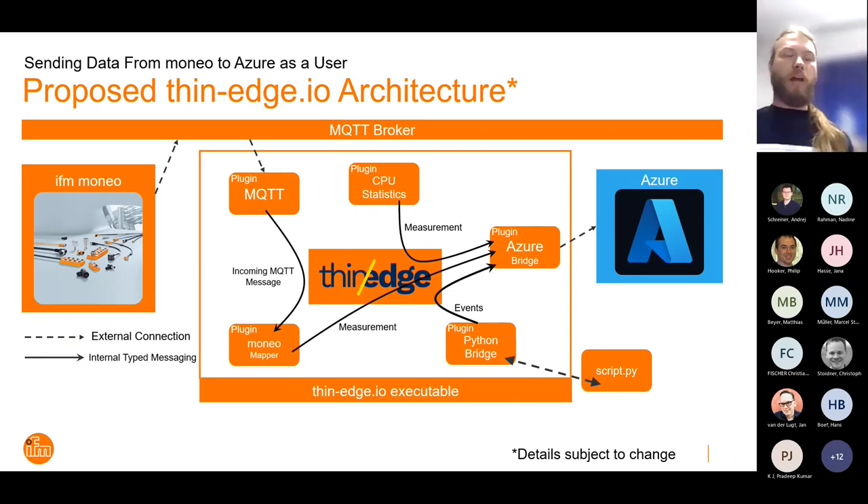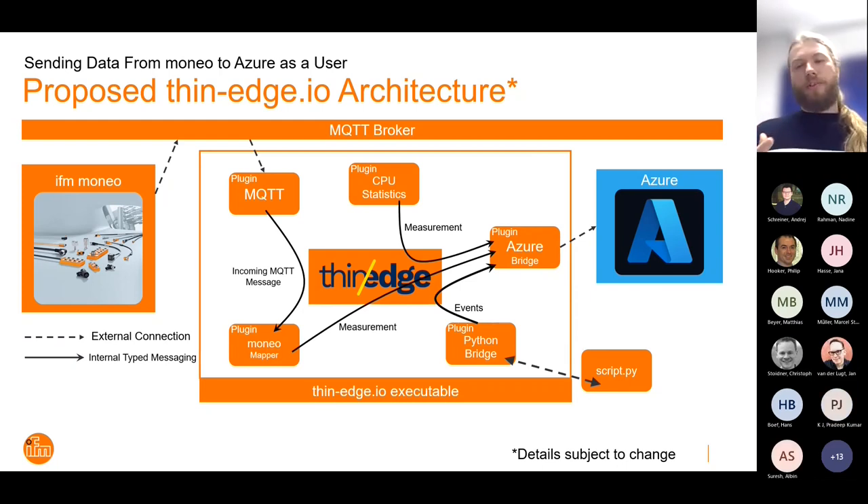We proposed an architecture which you might recognize — it's quite similar. You have different parts that talk to each other. The image might be a bit crowded, but it's fairly simple. You have a data source — in this case, Moneo talking to an MQTT broker — and we want to get that data from the MQTT broker to Azure. This time, instead of having a loosely typed message, we enforce some kind of order into the whole graph of different parts that speak together. You have a ThinEdge component that receives the incoming MQTT message, a mapper that transforms it into a measurement, and that gets sent to the Azure Bridge, which knows how to handle measurements.